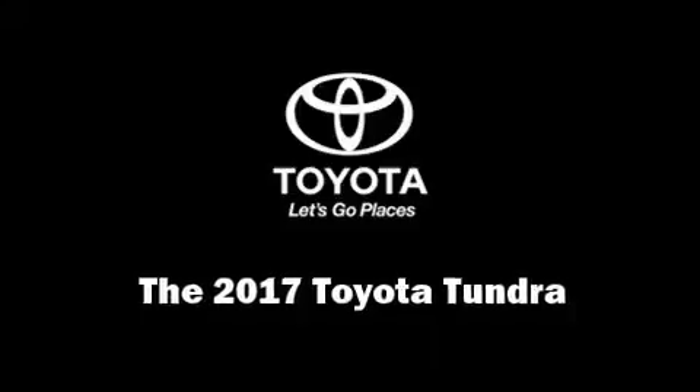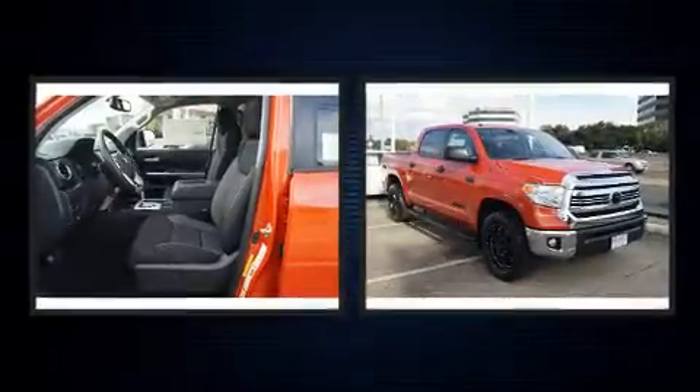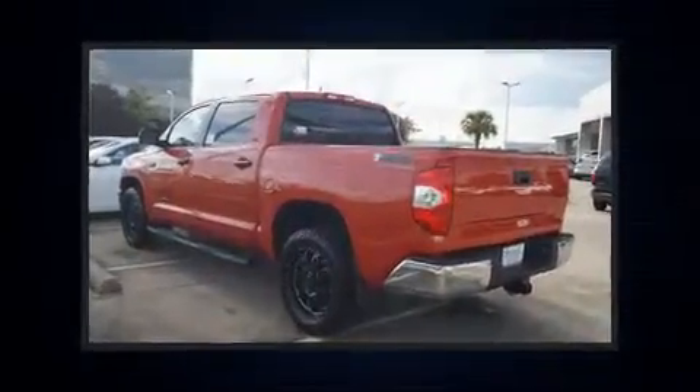Get excited about the 2017 Toyota Tundra. Under the hood, you'll find an eight-cylinder engine with more than 350 horsepower. And for added security, Dynamic Stability Control supplements the drivetrain.